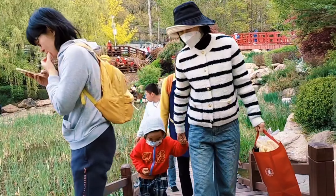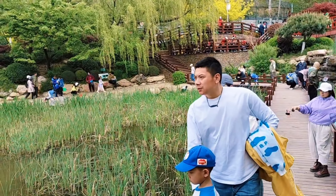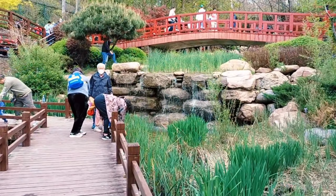Here in north China, cherry blossom trees are in full bloom this season, and visitors are taking lots of photos — that's why this place is so crowded.